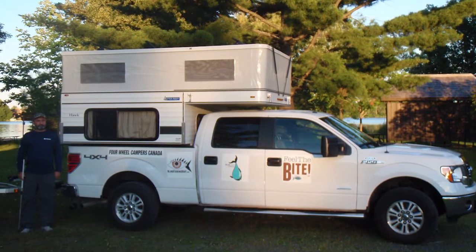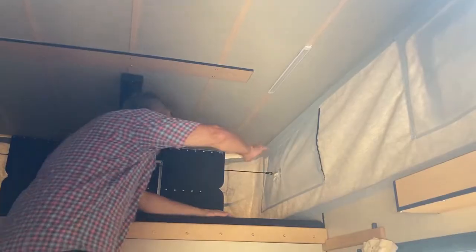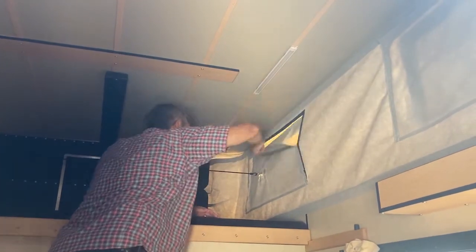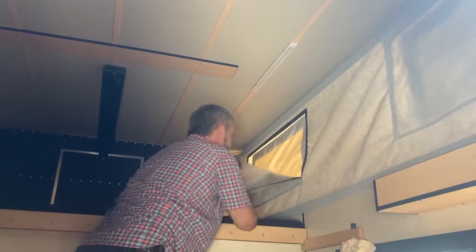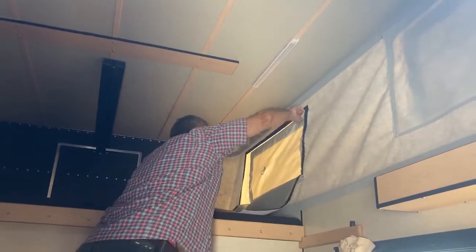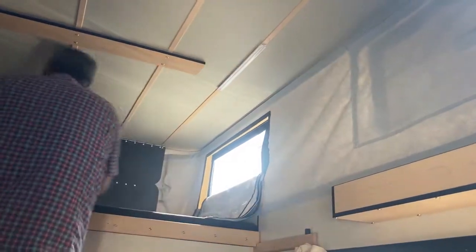This is my four-wheel truck camper sitting in the back of my pickup truck. Let's pop the roof and get some windows open — first the night cover, and then we've got some nice air coming through.